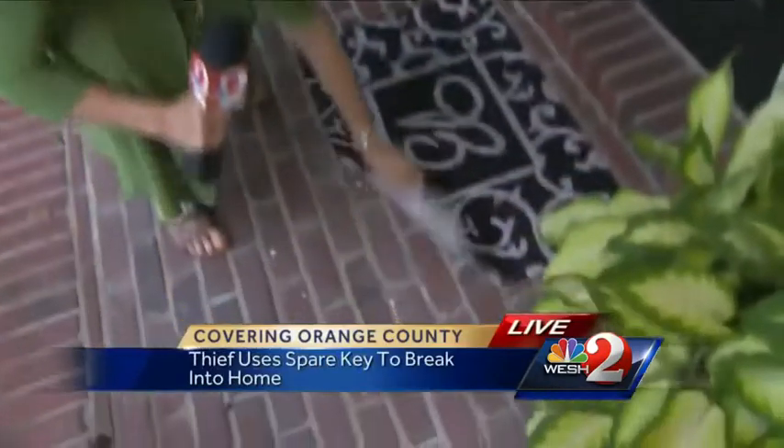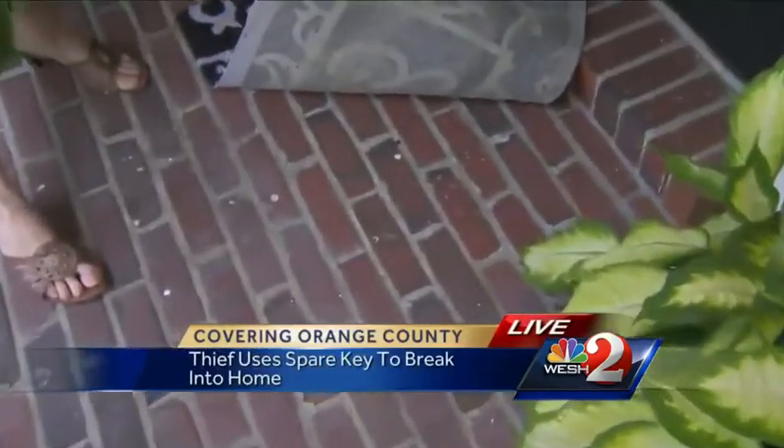Well, this guy was very clever. He got into the house without breaking in, and he did it by helping himself to the spare key. You're looking at a burglar at work. These are surveillance images of the guy just before he helped himself to $400 he found inside a home in southeast Orange County.